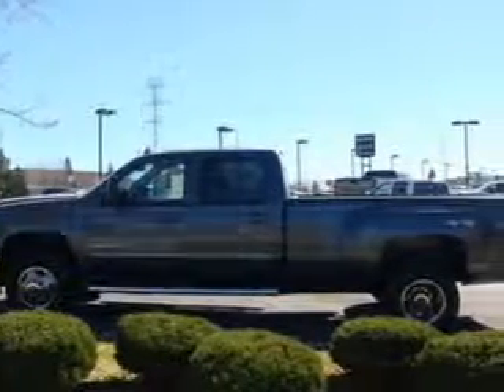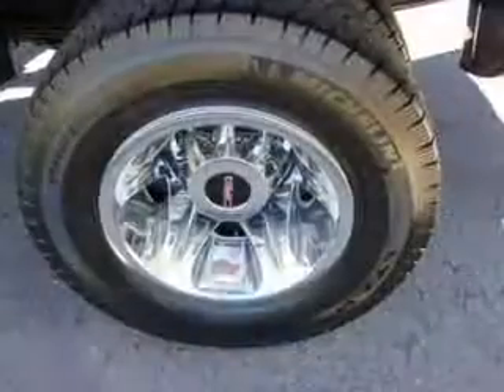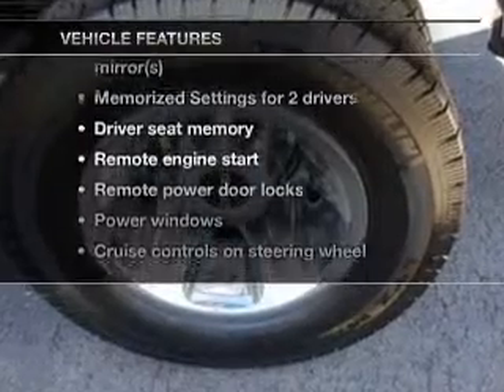Savor your listening experience with the premium sound system. Anti-lock brakes help you bring your vehicle to a safe stop, and memory settings are one of many features. Plus, enjoy these notable features that are included in this vehicle.